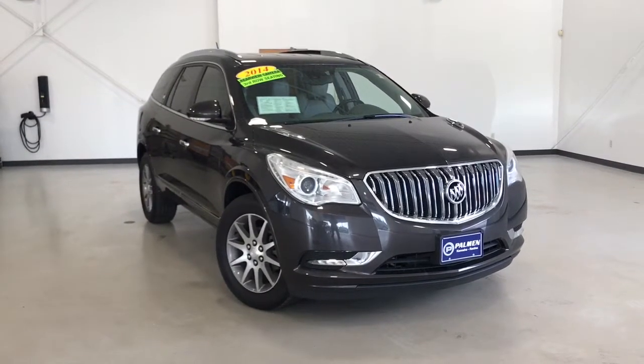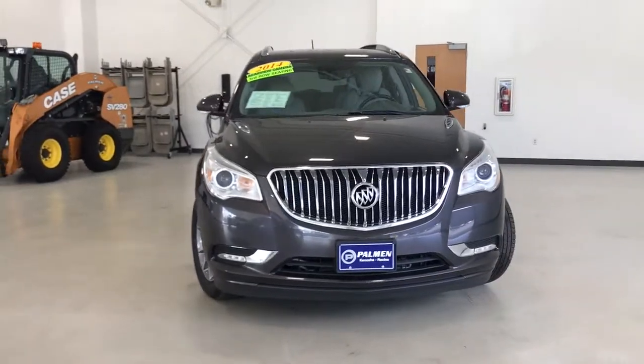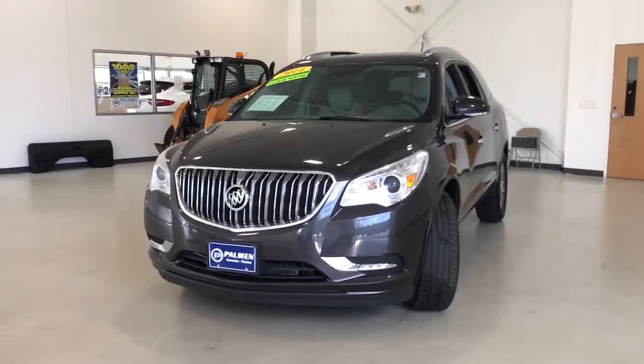Get into a car with value. 2014 Buick Enclave, with less than 120,000 miles on the odometer — this vehicle stands out from the rest.